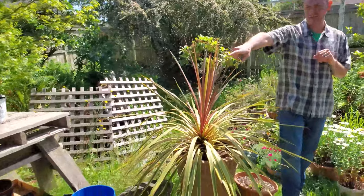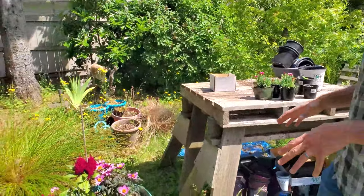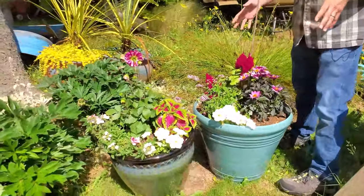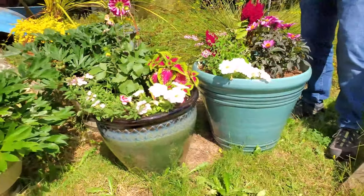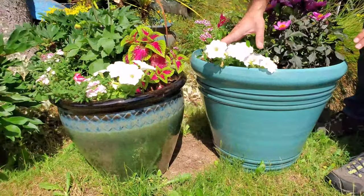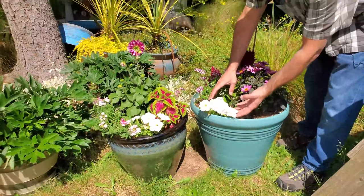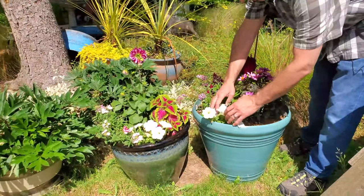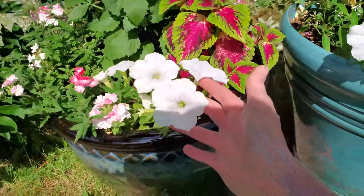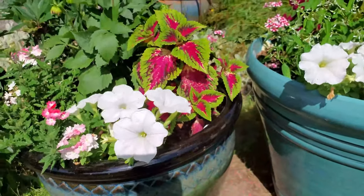We've got two new planters here that we made a video about — we'll put a link below. We've got these beautiful easy wave petunias and they are doing really well. Nice and healthy flower heads — so bright and so big.